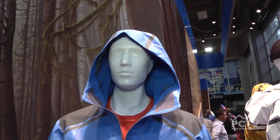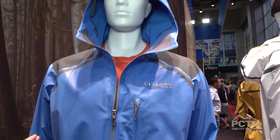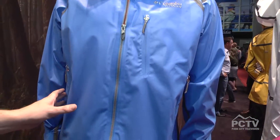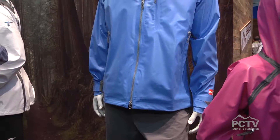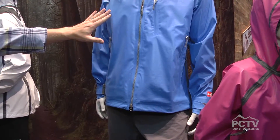We've got something we're really excited about coming out in Spring 16. This is a new technology in this rainwear called Outdry Extreme. And you look at it, you obviously know something's different just looking at it. Very smooth appearance, very different look, and that's because we've completely changed the way rainwear has been built.